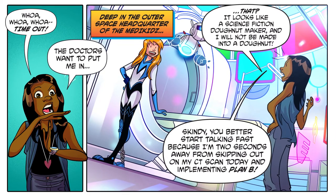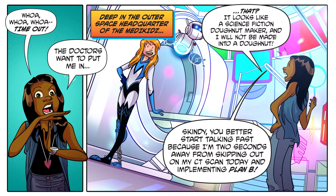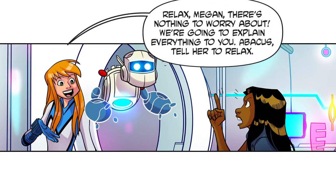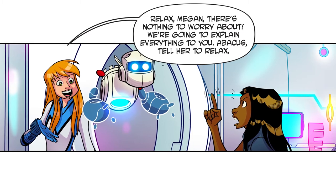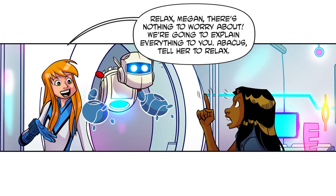D, you better start talking fast because I'm two seconds away from skipping out on my CT scan today and implementing Plan B. Relax, Megan — there's nothing to worry about. We're going to explain everything to you.